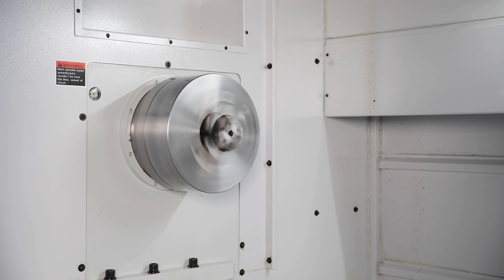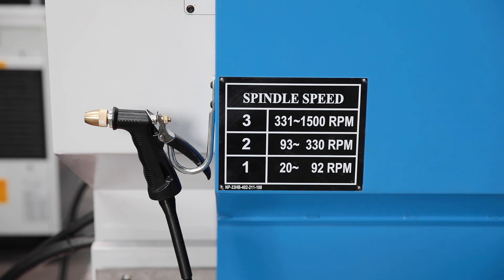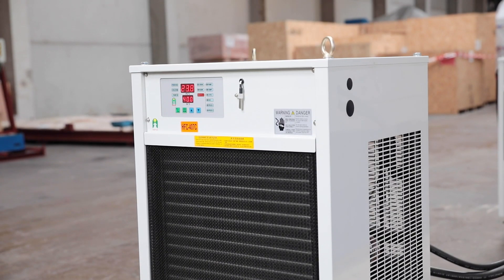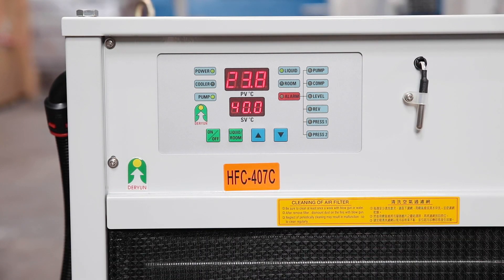An automatically switching transmission with three stages guarantees high torque and very good chipping performance in the lower speed range. These machines are also equipped with a powerful gear oil cooling system for continuous operation under high loads.